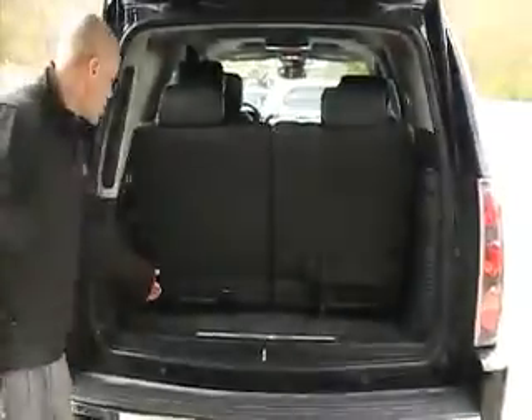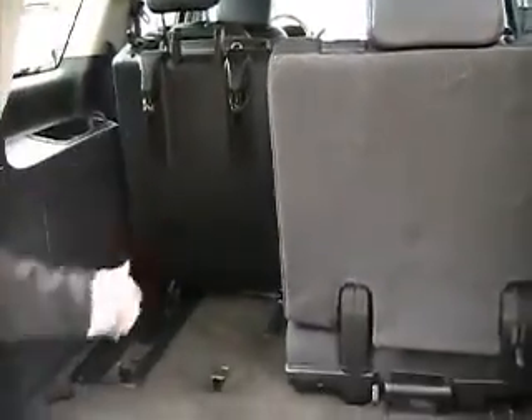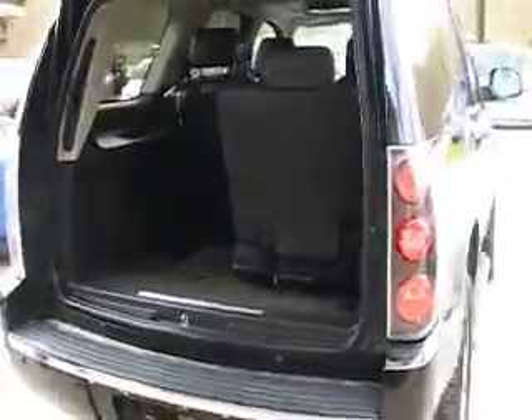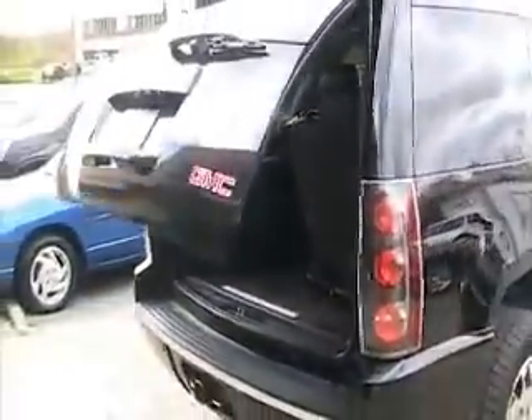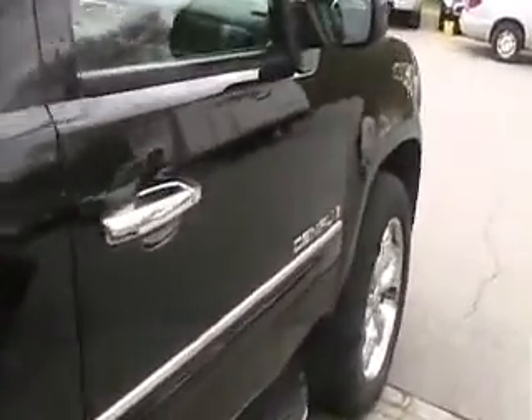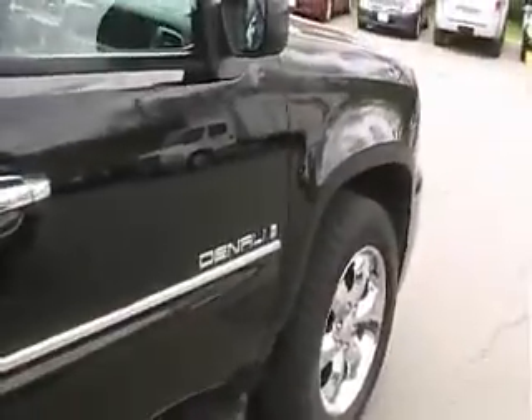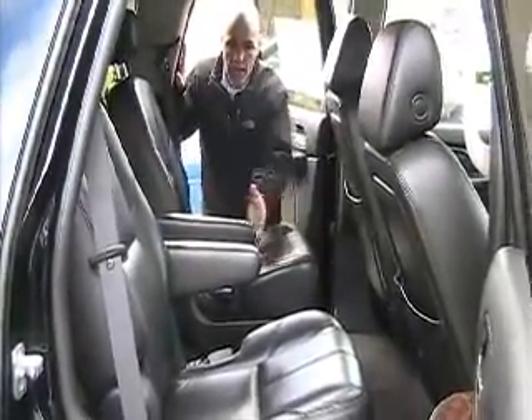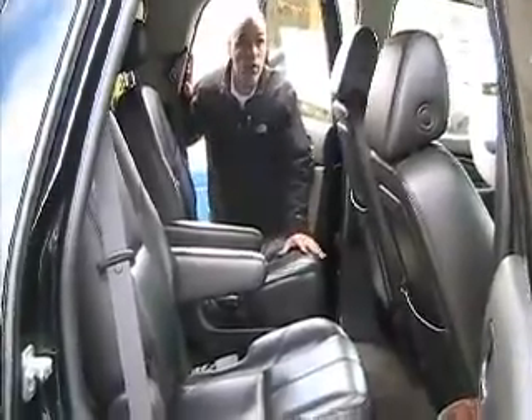Third row seats — if you need a little more room, you can fold them up and lock them in place, or you can pull them out if you need the extra room up to the second row seat. Nice leather interior with bucket seats, so you can have a quick pass-through to the third row.